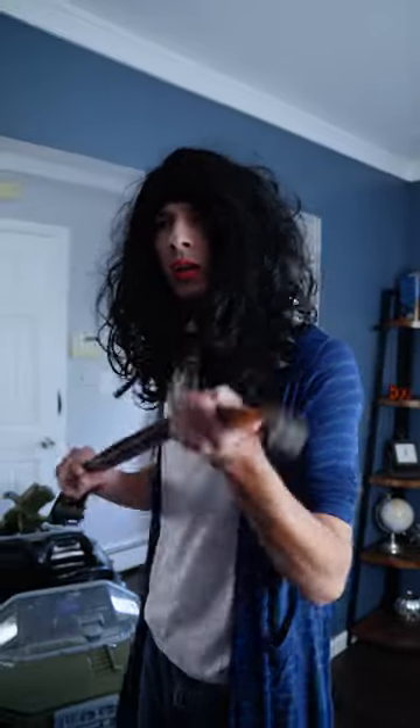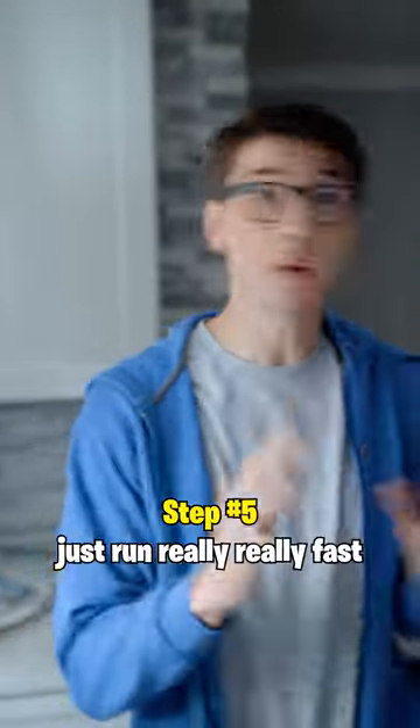Excuse me? You're dead. Oh crap. Step five, just run really, really fast.